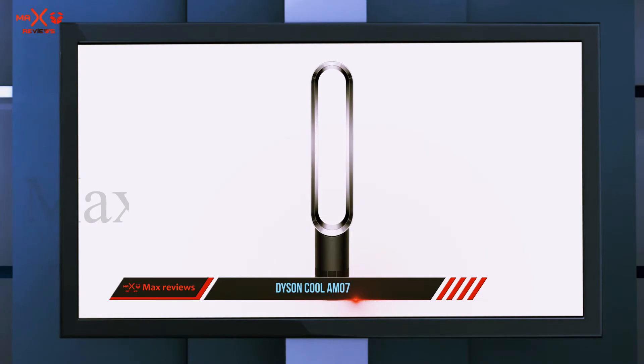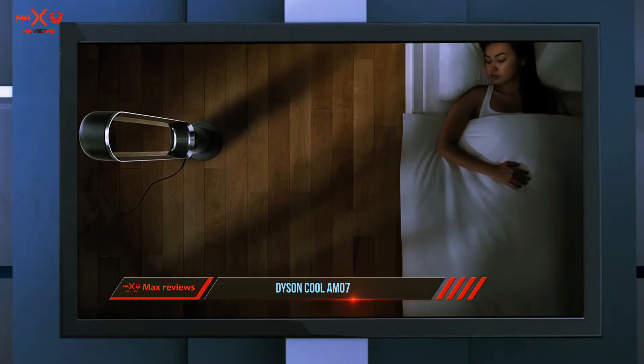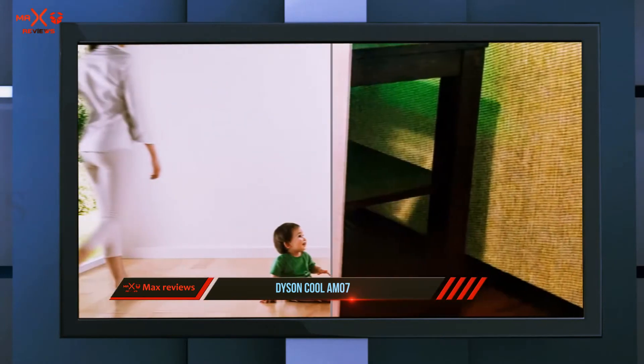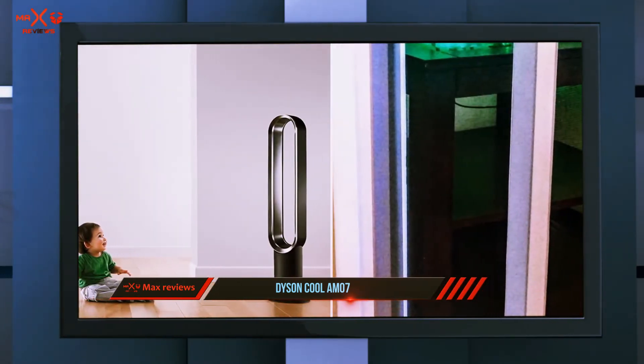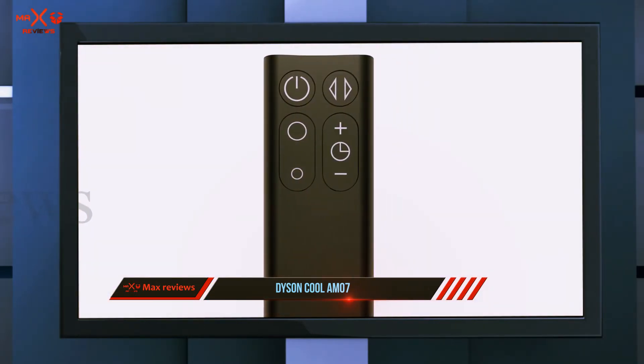The Dyson Cool AM07 uses air multiplier technology that accelerates air through an angular aperture, which draws in surrounding air to project a high velocity cooling airflow. There are no blades or choppy air, which also makes it quiet for a peaceful experience. There are different settings available so you can decide between optimum power and quieter settings.